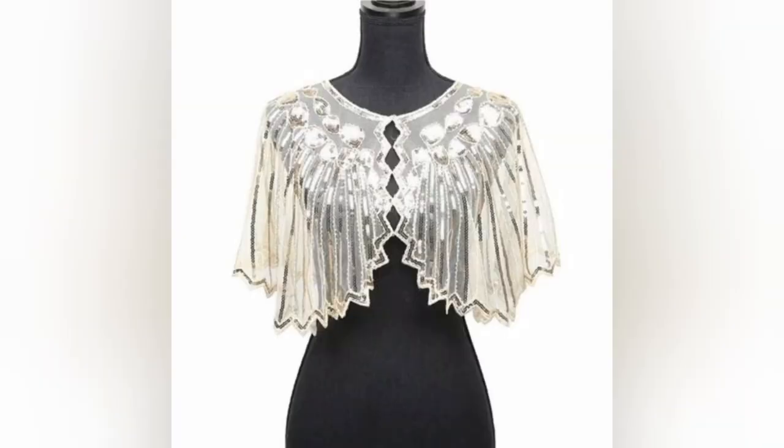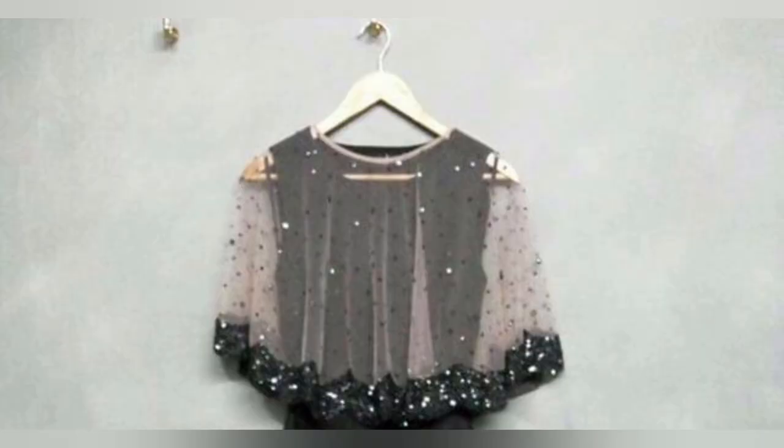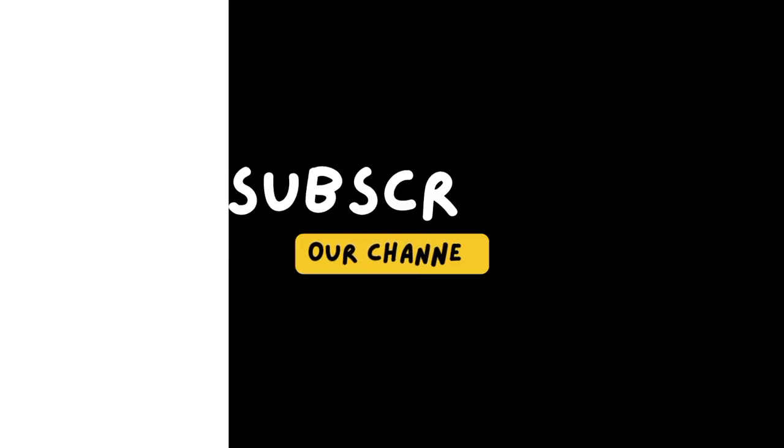Our video promises to deepen your appreciation and inspire your style choices, summarizing the beauty and versatility of sequined shawls. Thanks for watching this video — please subscribe to this channel.